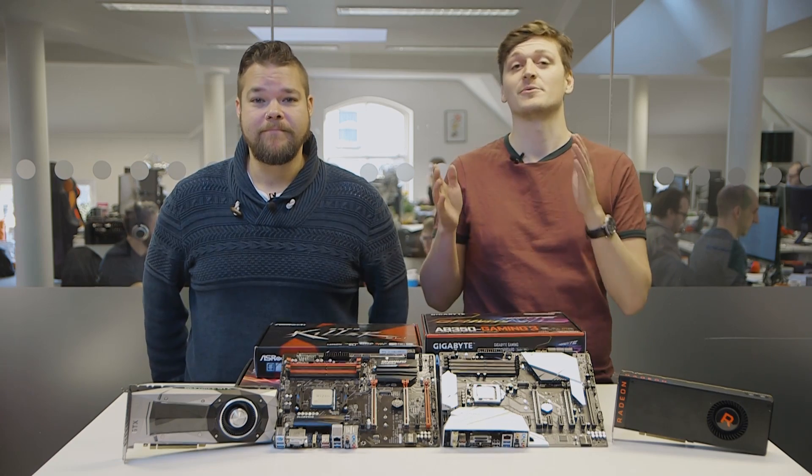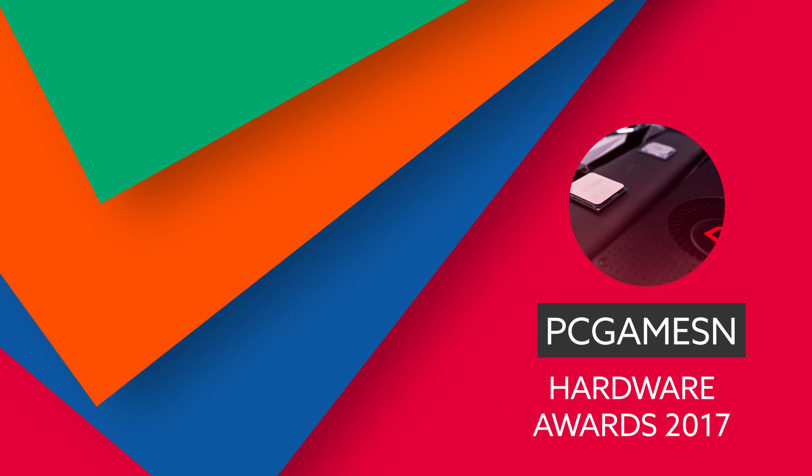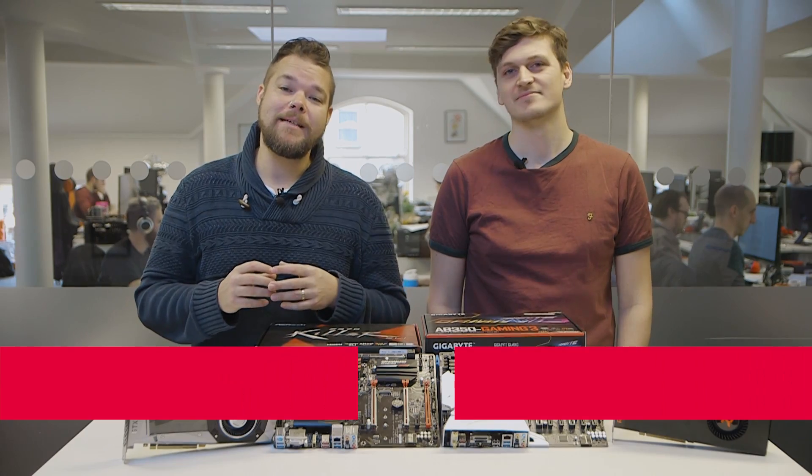This is a look back at the best gear of 2017. This has been an unprecedented bumper year for tech, with more processors hitting the test bench than we've ever seen before. Thankfully, it's been a bit of a lightweight year for graphics cards, which brings us on to our first category: best graphics card of the year.